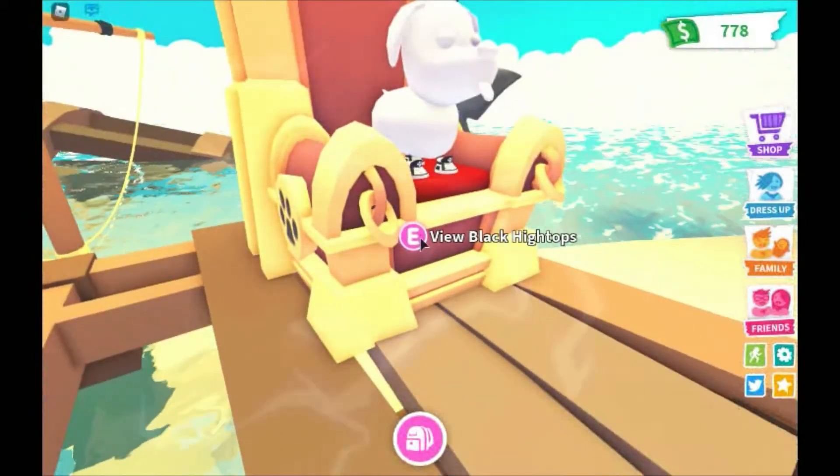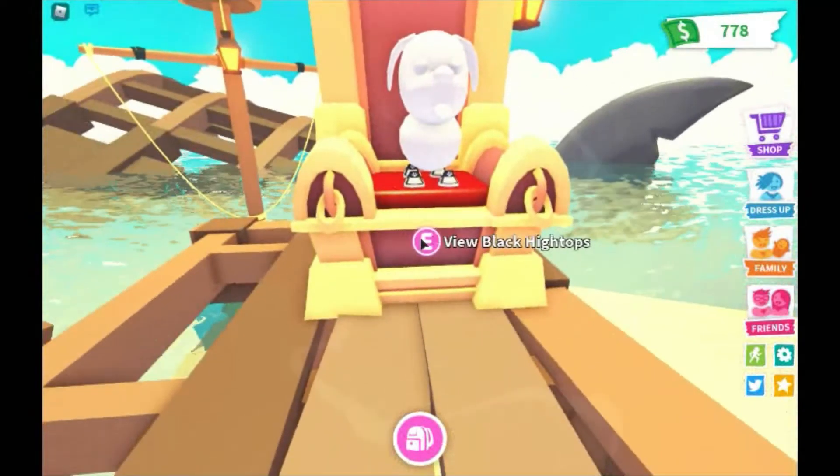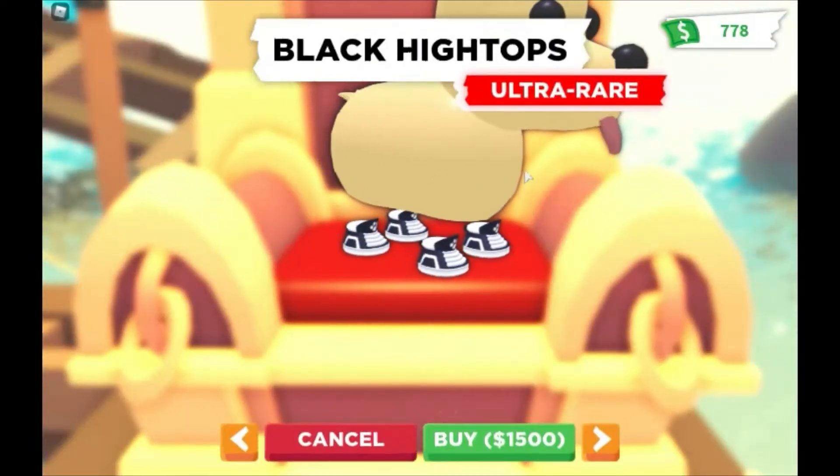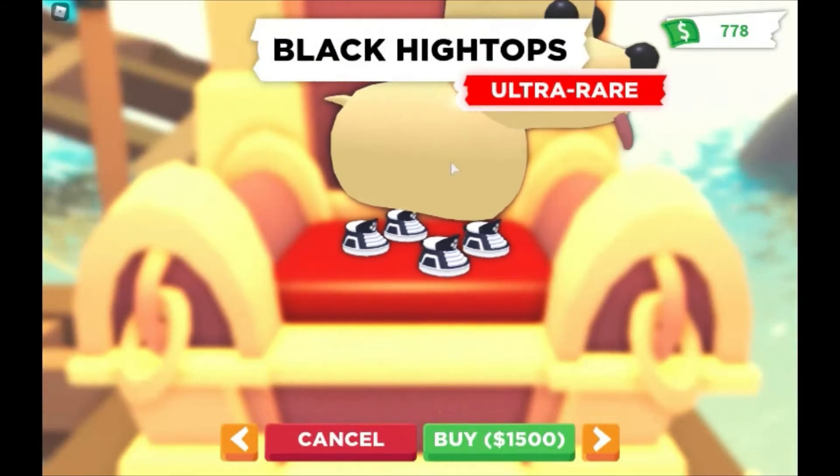Black high tops! Let's check them out. Wow, this is 1,500 — ultra rare black high tops. Gotta get your kicks! Wow, this is really expensive.